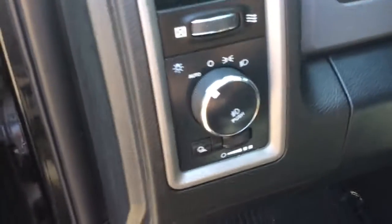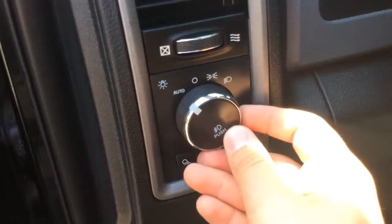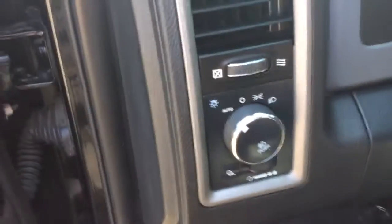It has power locks, power windows, and power mirrors. Automatic headlights — set them and forget about them. Fog lamps, nice for those gray days. Running boards already installed to help you get in and out.